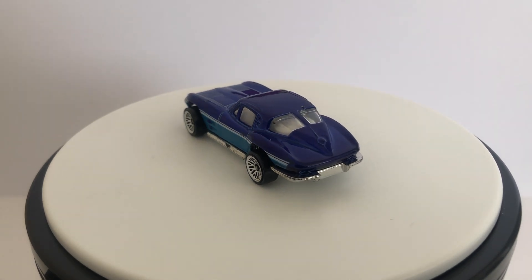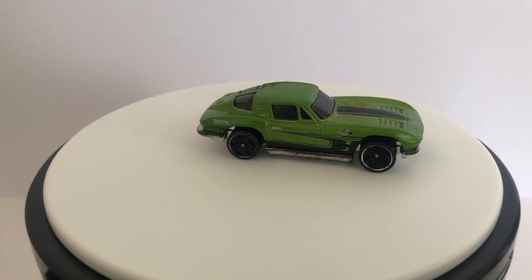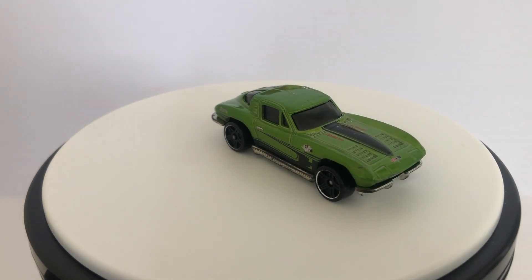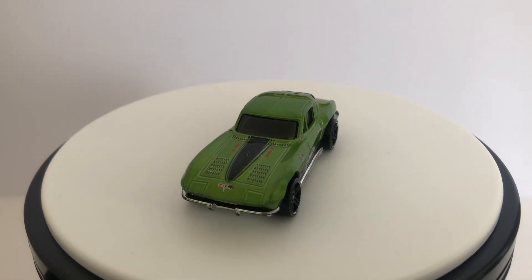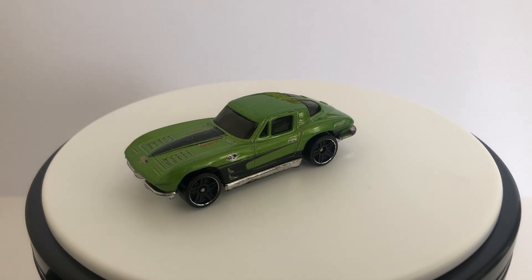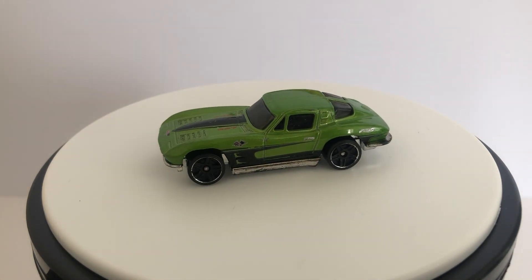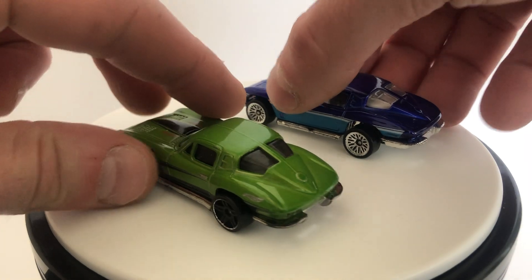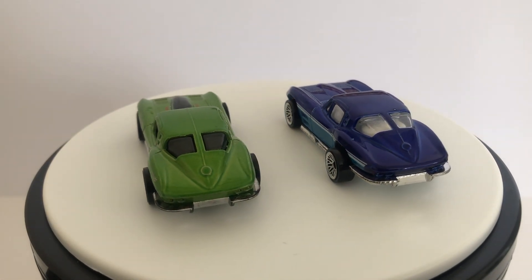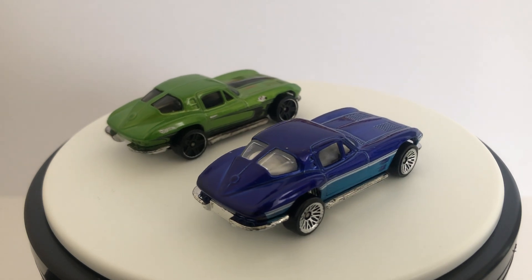These aren't in perfect shape obviously, but they were all a dollar — loose but they came in a little baggie at least. This other 63 is from around 2011, in green. Looks pretty good other than being a little roughed up. The original car and casting color is pretty cool-looking. Black PR5 wheels starting to fade and get rubbed up, but I like this one a lot. Both are kind of cool — I don't have a ton of these, but they caught my eye.